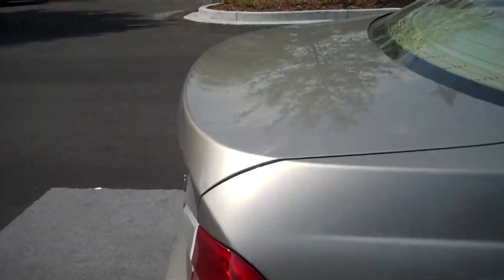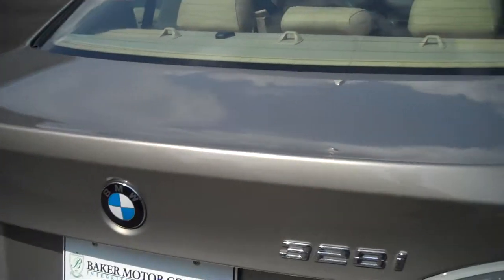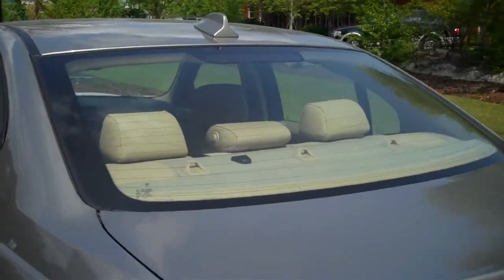Kelly Blue Book quotes BMW's 3 Series carries on as one of the world's premier driving machines. If you'd like to schedule a demonstration and discover the advantages of becoming part of the Baker family,